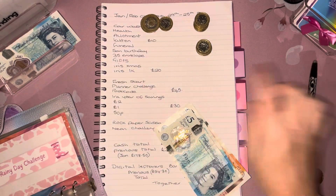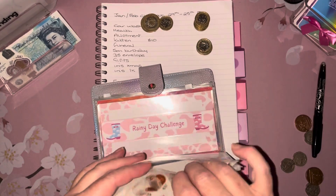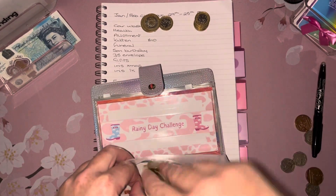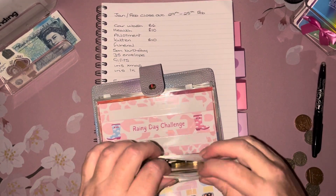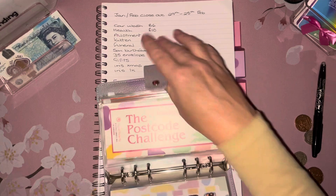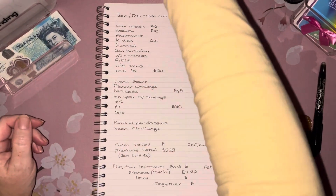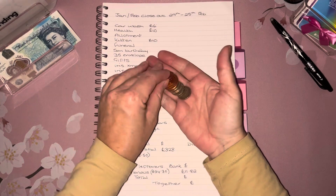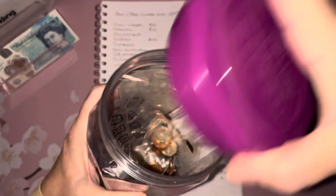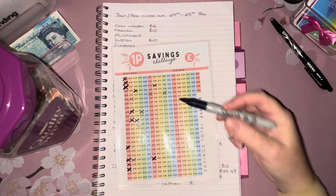I've already started filling the tracker in because where there were no changes at all I just did it, so I don't have to put you through finding the binder and looking through the envelope. The amounts that are blank are the ones that have changed — not by much with the sinking funds, that's for sure. Once the debt is paid off, that's when it'll be full steam ahead for the sinking funds. There's eighty-four pence here which we'll put in — eighty-four pence.